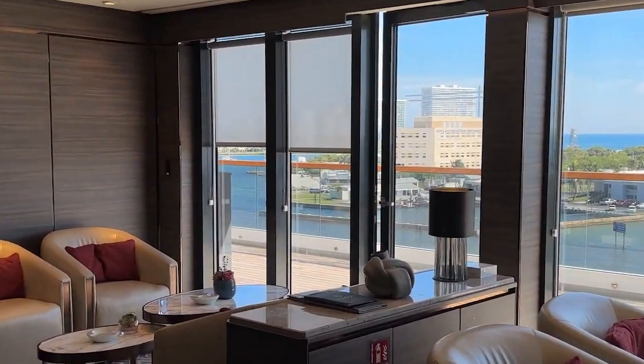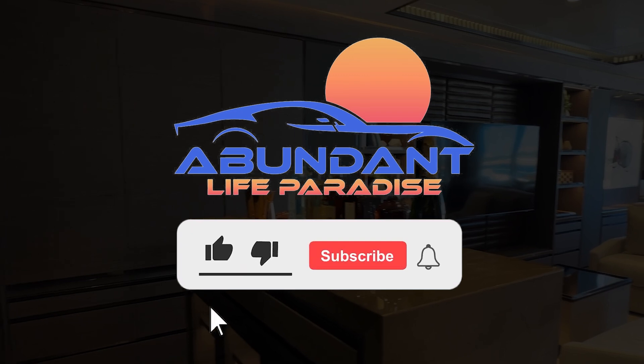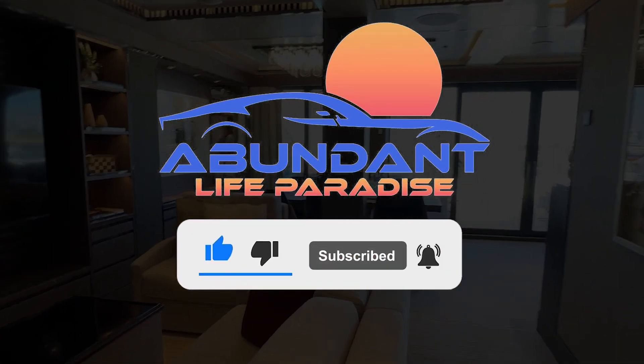Before we take a deep dive into the details of this remarkable cruise ship, go subscribe and hit that notification bell for more Abundant Life Paradise videos.